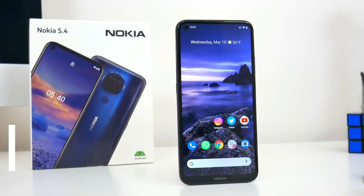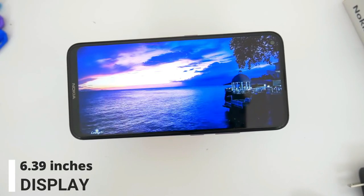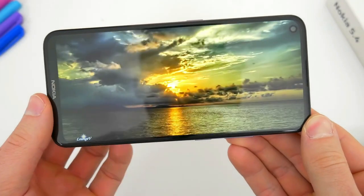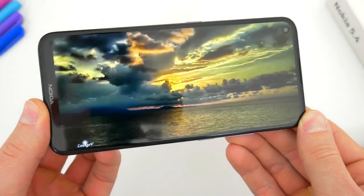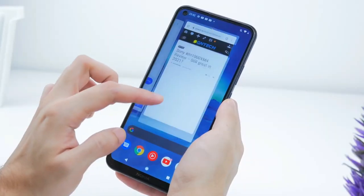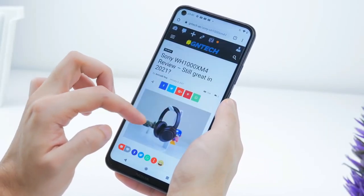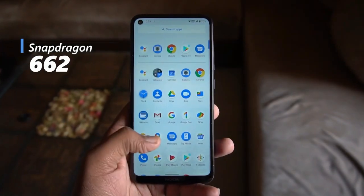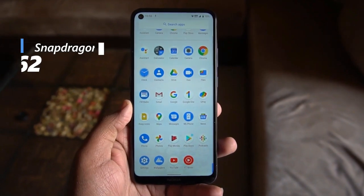Nokia is using a 6.39-inch HD IPS LCD display that provides exceptional viewing angles and colors. However, Nokia could have used an FHD display like its market competitors. At the core of the Nokia 5.4 smartphone lies the integrated Snapdragon 662 chipset, which outperforms all of its predecessors.